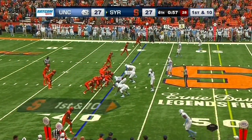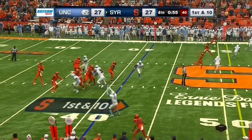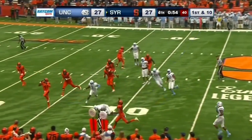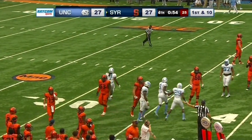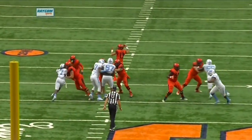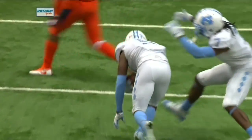Tar Heel defense has been so good all day. Can it make a play? And intercepted by Rene. DeVito tried to drop it off near the sideline, and Rene elevated for the pick. The answer is yes, they can make a play.